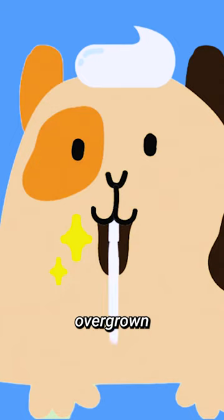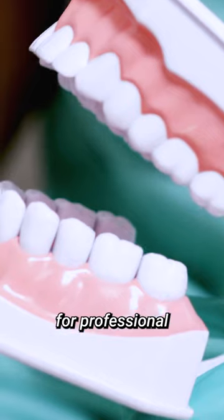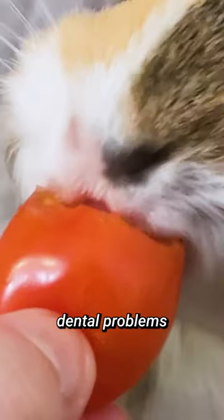If you notice any signs of overgrown or damaged teeth, take your pet to a vet for professional trimming. Ignoring dental problems can lead to severe infection and difficulties in eating.